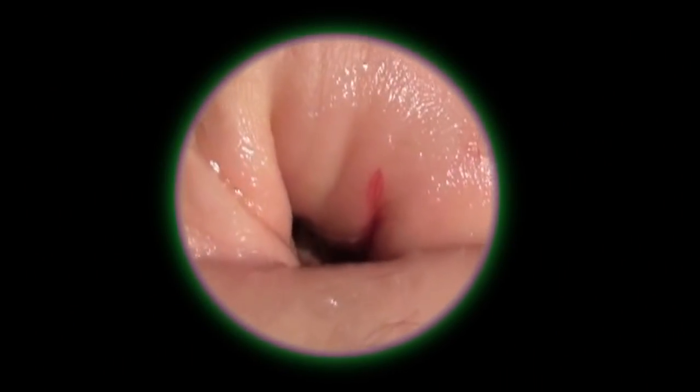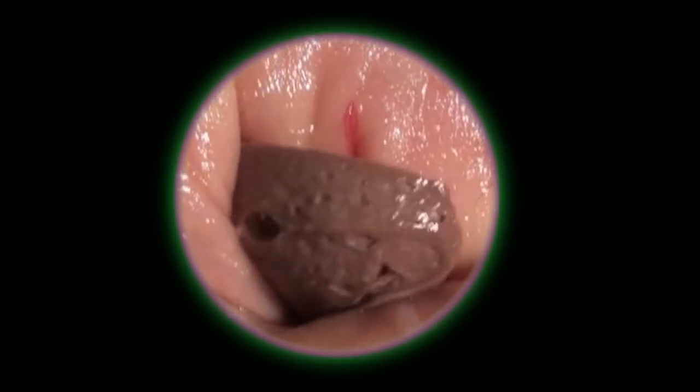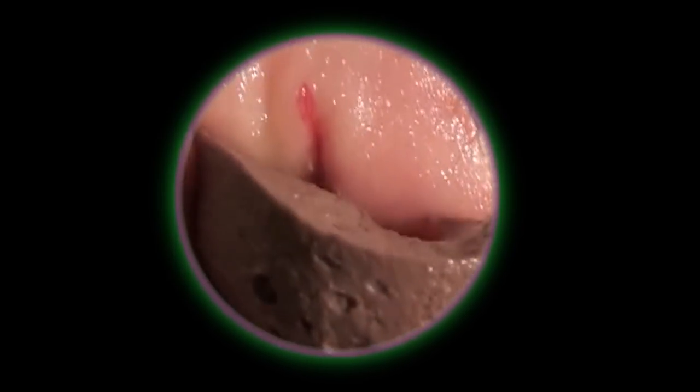And this is a much happier experience. Look at that stool — it's nice and soft and squishy, it's not scraping the fissure. Everything is numb and everything wipes off incredibly easily.